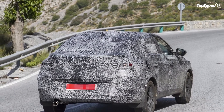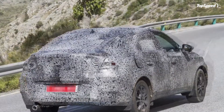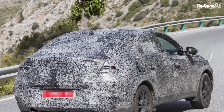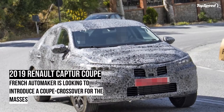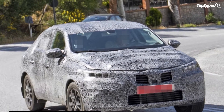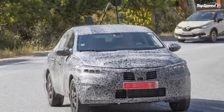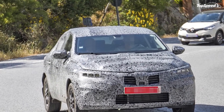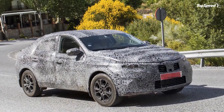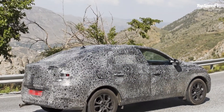Exterior. We don't get any specific hints on the design of the Capture Coupe, but we do get a good look at the overall shape of the crossover. From the looks of it, the test prototype has all the physical traits of a coupe-infused crossover, right down to the sloping roofline in the rear.